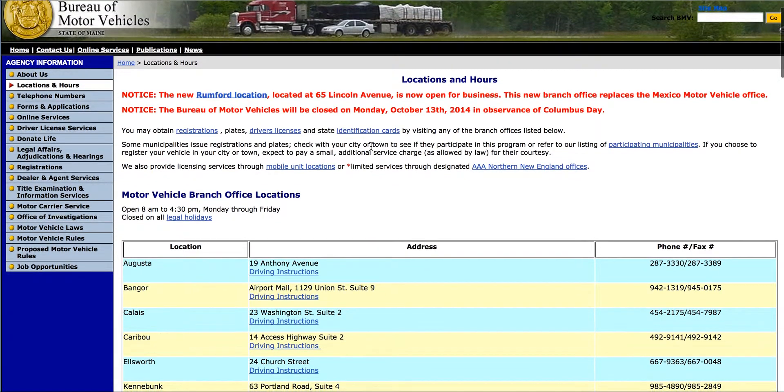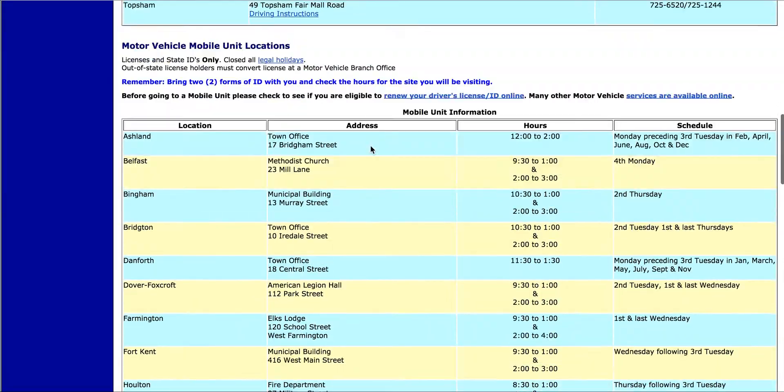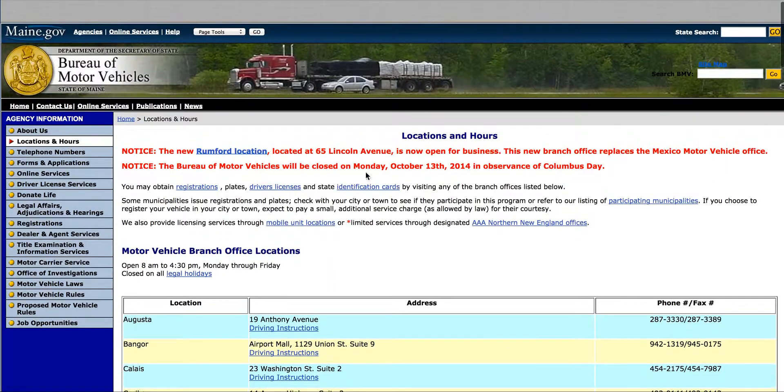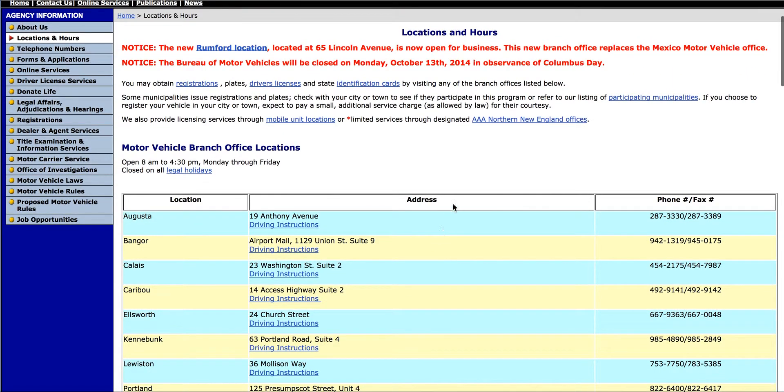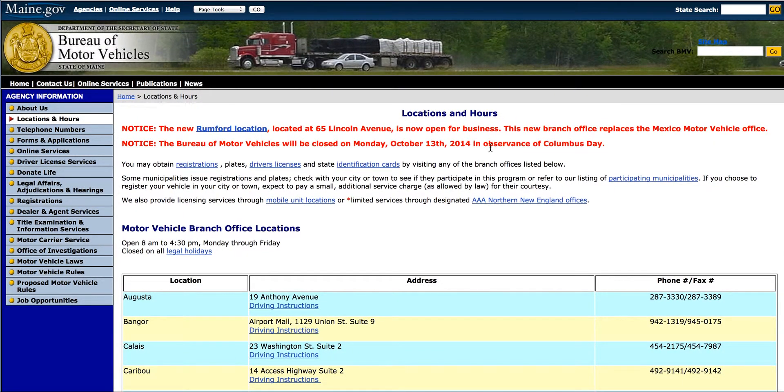I've also linked to this page here. This is just the location and hours for different driver services facilities. That way, if you want to do it in person — which is another way that you can get your driving record — just visit a driver services facility and you are good to go.